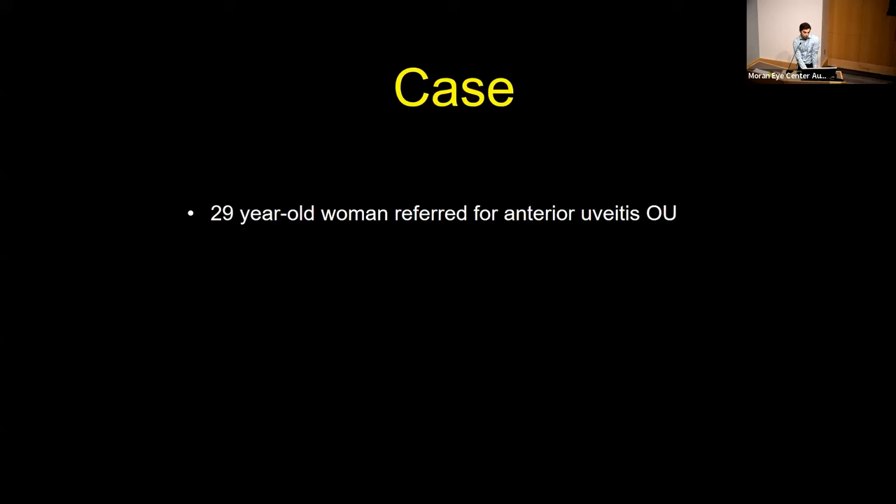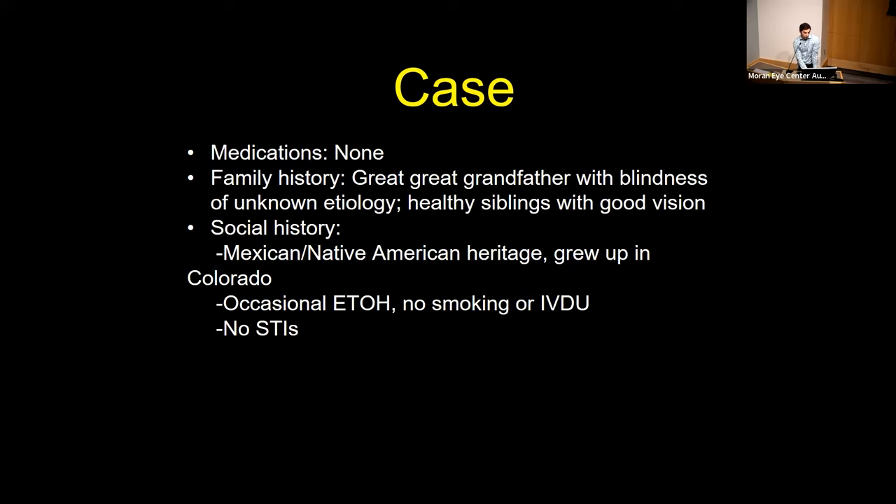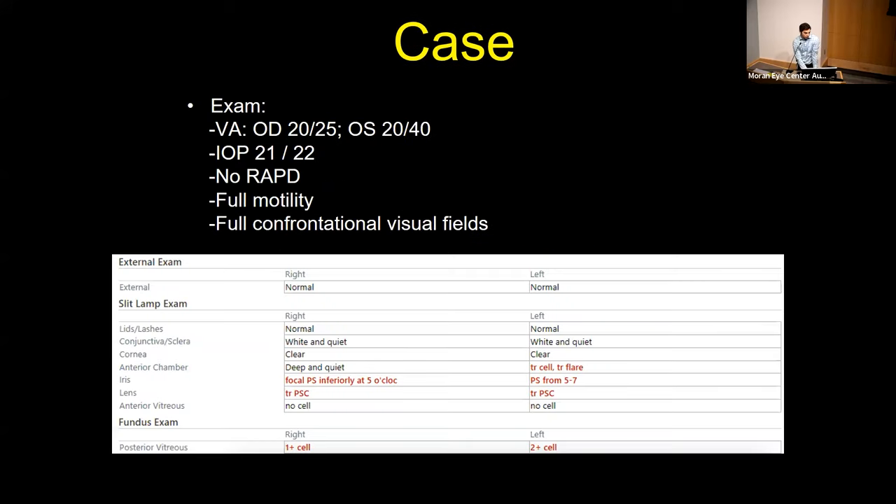This was a 29-year-old woman who was referred for anterior uveitis of both eyes. She had no past medical history, but she was diagnosed at age 11 with retinitis pigmentosa while living in Colorado in the setting of chronic nyctalopia. She wasn't on any medication. She had no obvious notable family history other than a great-great-grandfather with blindness of unknown etiology. She was of Mexican and Native American heritage, grew up in Colorado, and had no other high-risk exposures. On exam, she was 20/25 in the right eye and 20/20 in the left, with normal intraocular pressures and no relative afferent pupillary defect.